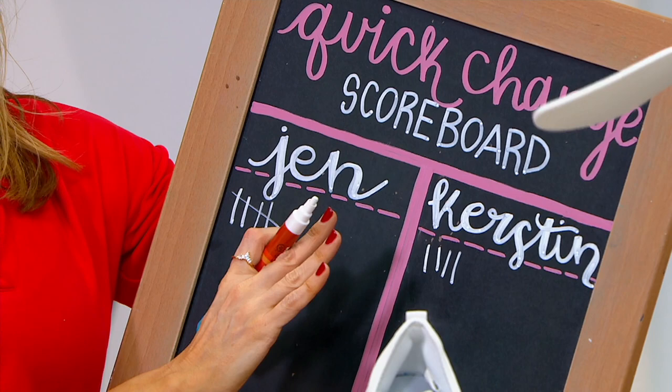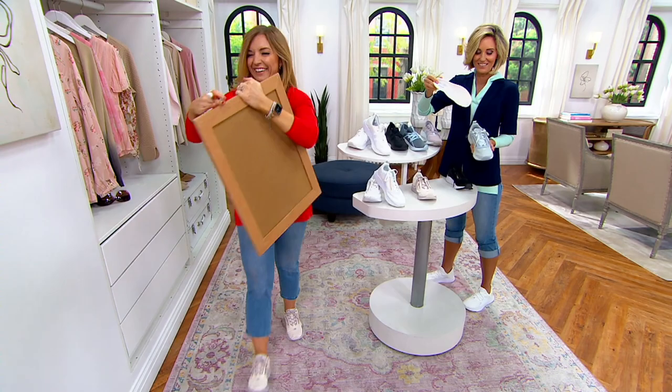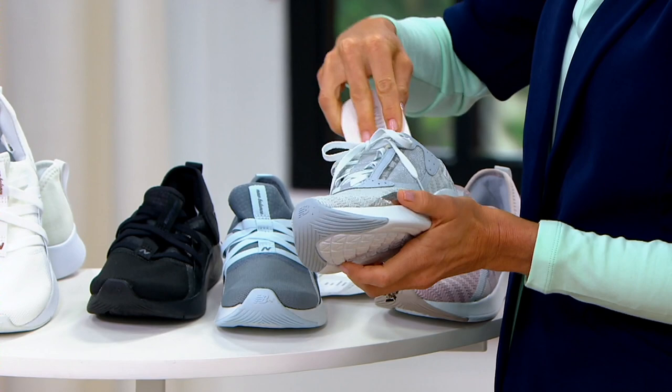Also worth noting: removable insoles, which I think is fantastic. If you want to put in your own special insole you can, or you can throw the insole in the washing machine.